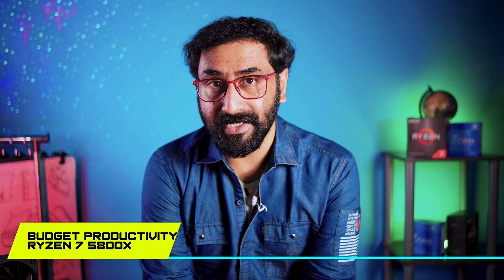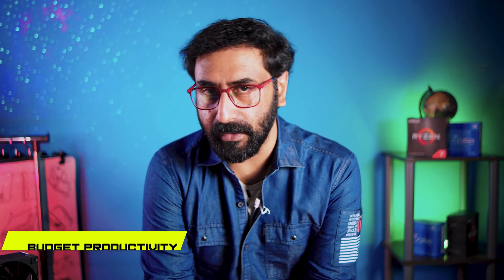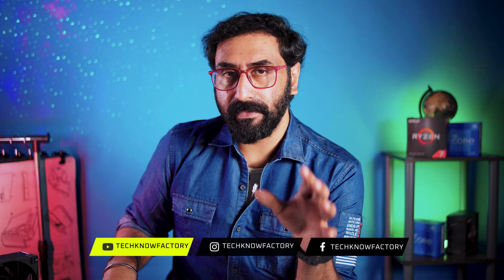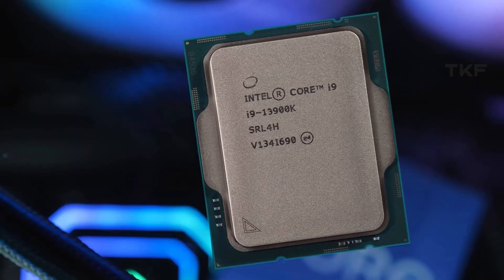For mid-range best productivity CPU, two options are the Ryzen 7 5700X and 5800X. If the pricing works out, the 5800X is the best option with 8 cores and 16 threads, available in the 23,000 range. The Ryzen 7 5800X is ideal for a mid-range editing PC, productivity, and content creation.